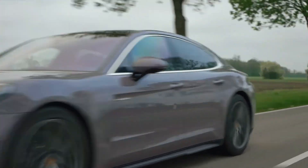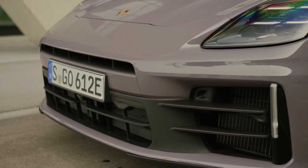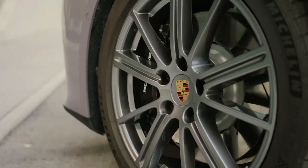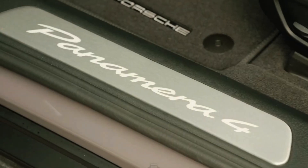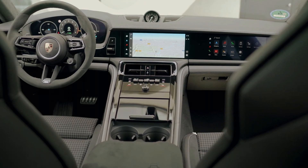Experience the pinnacle of luxury performance with the 2024 Porsche Panamera 4 E-Hybrid. This sophisticated sedan seamlessly blends exhilarating power with remarkable efficiency, all wrapped in a luxurious and technologically advanced package. Are you ready to redefine your driving experience?